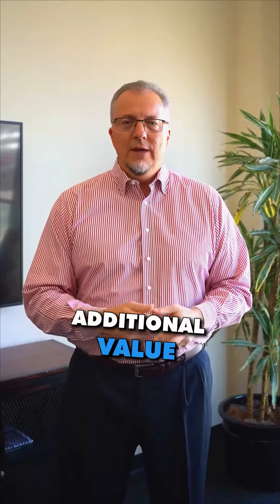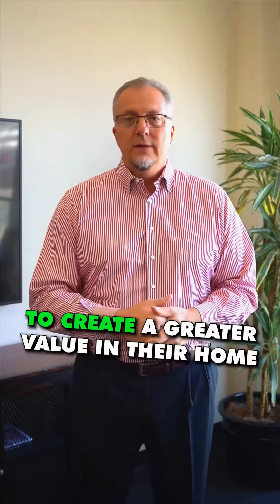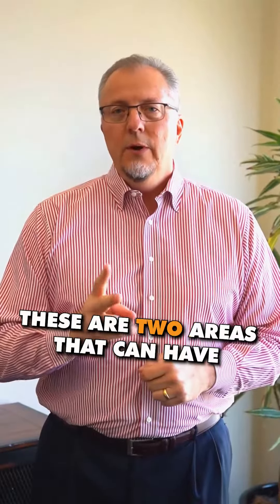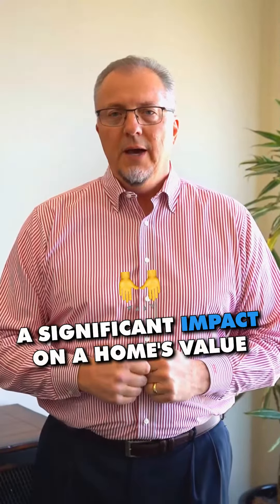Hi everyone, I'm Tim McGuire with the Tim McGuire team at Compass, and today we're talking about what sellers can do to provide additional value and tips and tricks to create greater value of their home.